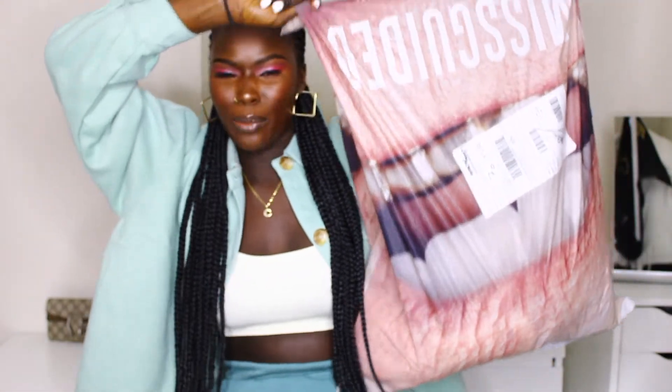Hey guys, welcome back to my channel! My name is Choi John. If you guys are new, welcome to my channel. For today's video I'm going to be doing a Misguided haul. I'm super excited because I haven't done a fashion haul in forever — pretty much since I started my channel I have one video from like six months ago, and then I never did fashion hauls again. So I'm so hyped today to be showing you guys the stuff that I ordered. I only got a few items, not too much, but it's enough.